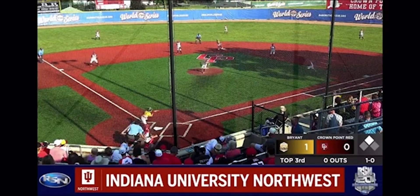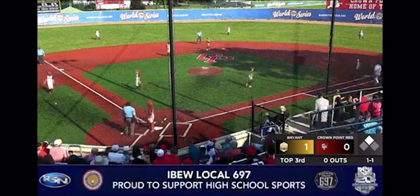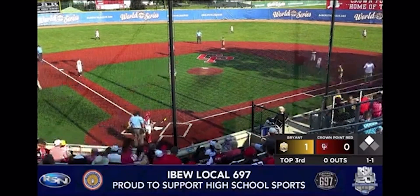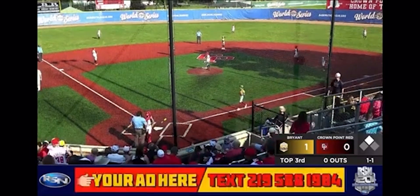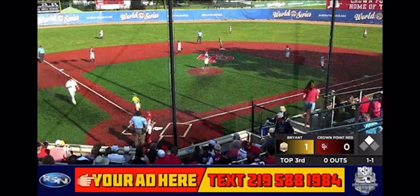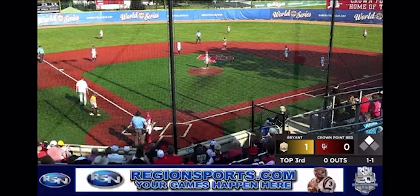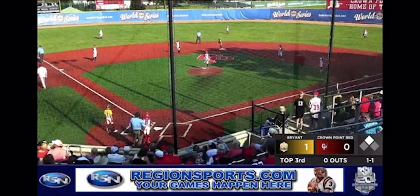We'll see. On the 1-0, Billens shows bunt and lays it down, but it will roll foul. And this is how Bryant wins their games — it might not be the prettiest thing, but it works for them. They were the 9U Cal Ripken World Series champions last year, and they came in here with a lot of confidence. In their first two games they didn't show much bunting, but in their third, fourth, and here today, they've shown a lot of bunting.